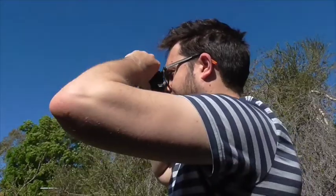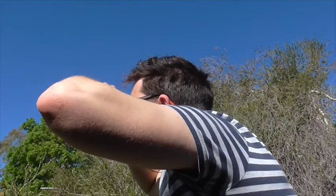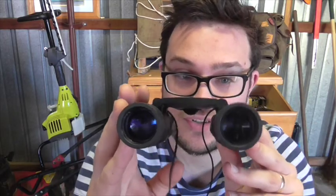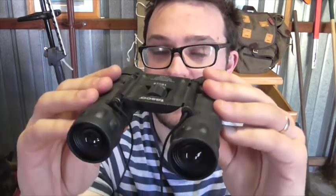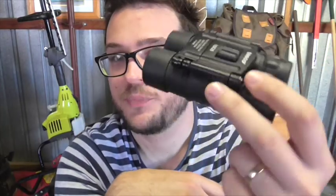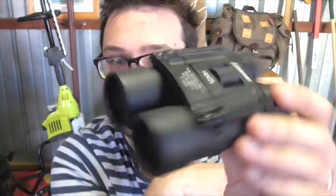First item: binoculars. I haven't talked about these on the channel before because I'm not really an optics enthusiast, but these ones do just fine. These are simple Tasco brand 10x25 binoculars. I'm not a big bird watcher, but I do like to see what is around a bend, especially when I'm kayaking, and these ones serve just fine. Tasco 10x25 — pay about 35 Australian dollars for these. Tasco are a pretty well-regarded optics maker for the low to mid-range.